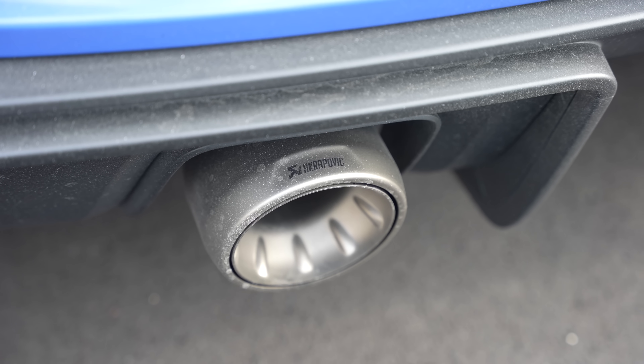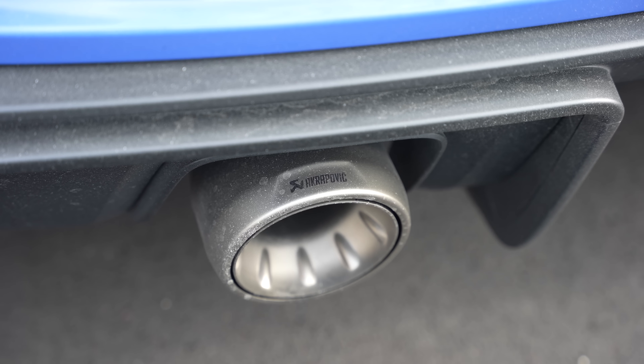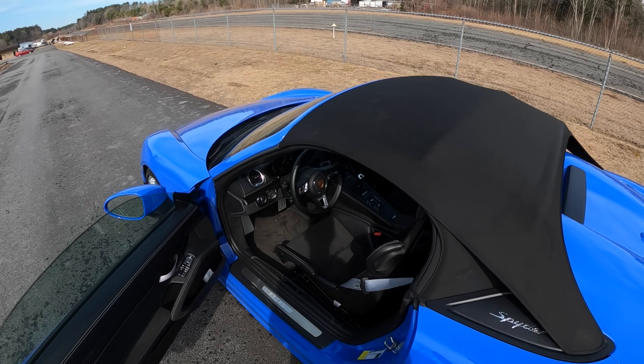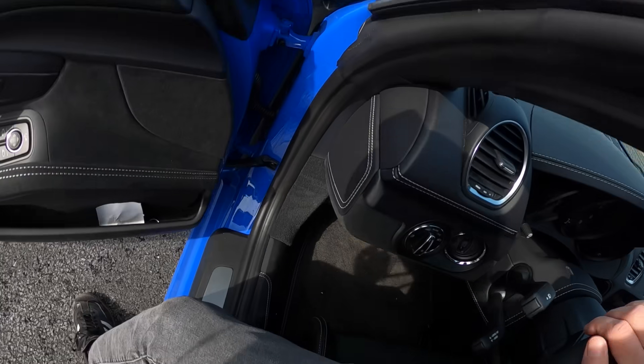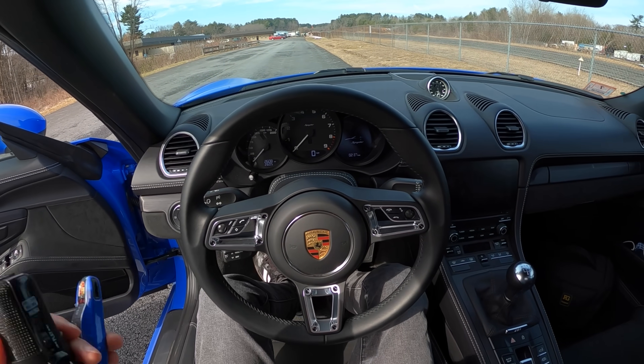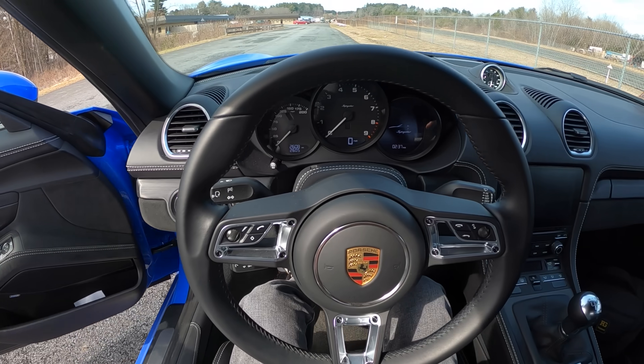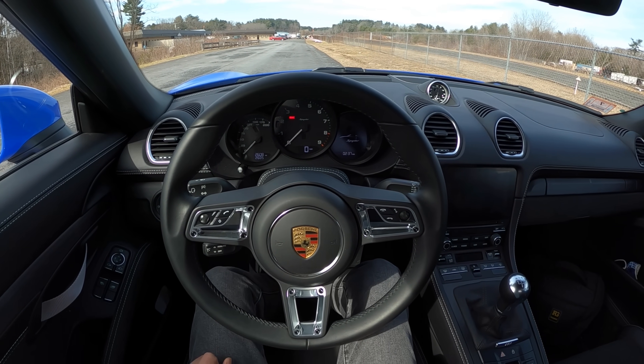This one also has an Akrapovic exhaust and it sounds absolutely stunning. You know, this isn't the best-sounding engine, but now it sounds a little better. The point is, now we can jump in, go for a drive, enjoy this gearing — and I think if you've got one of these cars you're going to be really tempted to send it down to Rick at Demand Motorsport.